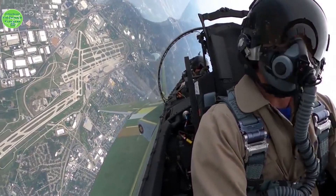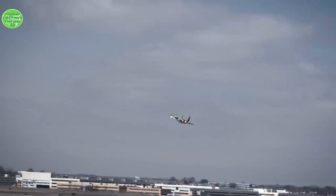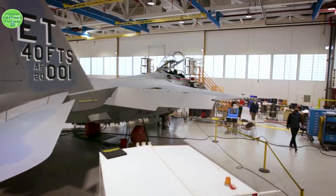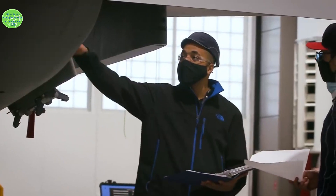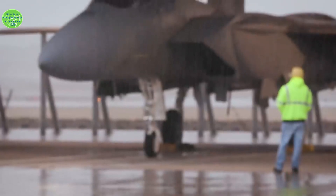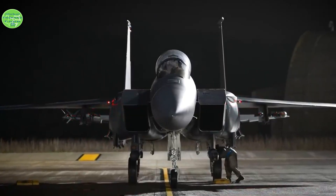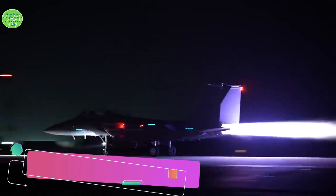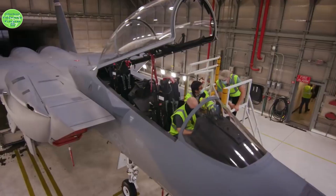F-35s carry weapons in an internal bay to maintain their radar stealth profile. Each F-15EX, in contrast, can carry nearly 30,000 pounds of air-to-air and air-to-ground weapons. Though the Air Force calls the F-35 a battlefield quarterback, you can think of it as the Air Force's sniper and spotter combo — the F-35 sees the enemy coming as the F-15 takes them down.